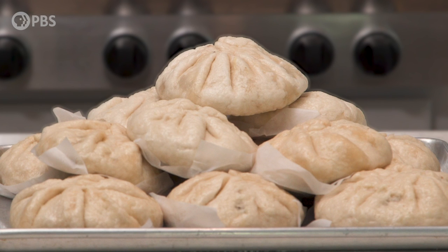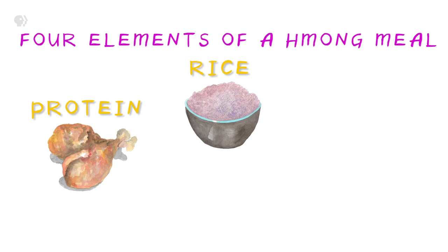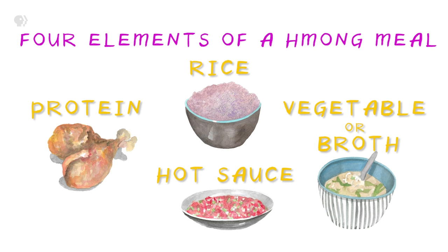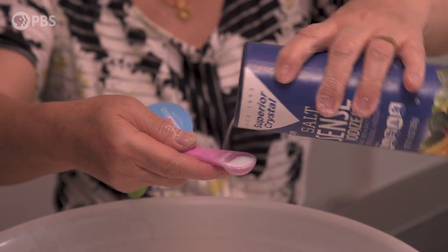The steamed bun kind of represents the four elements of a Hmong meal. In a Hmong meal, you have your protein, rice, vegetable, or a broth, and then you have your hot sauce. When you think about your rice, you think about that starch that kind of brings balance to the flavor — you get the dough.